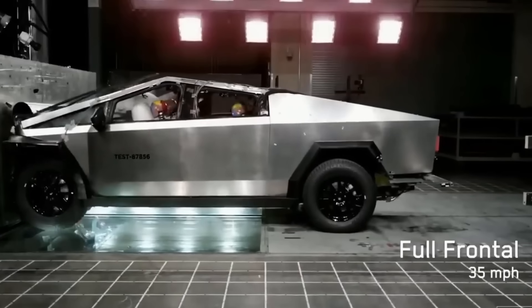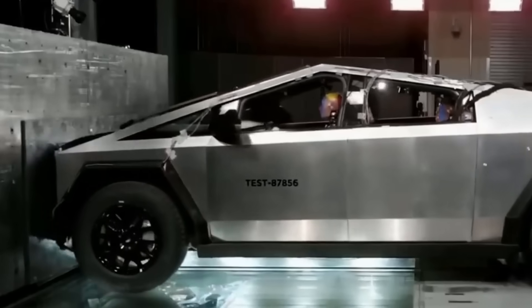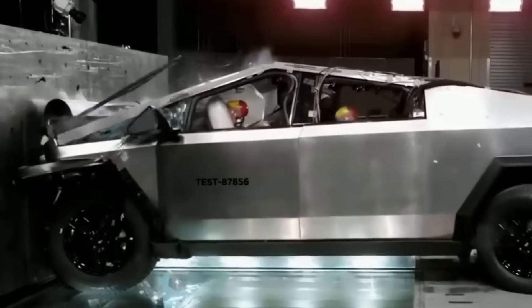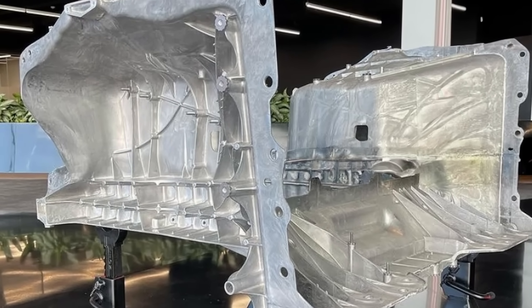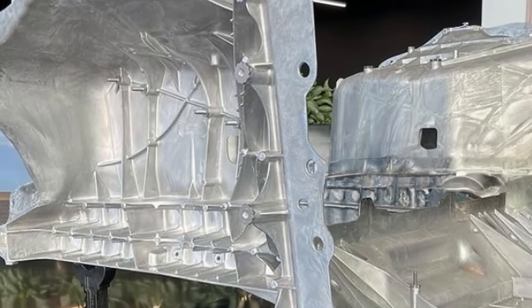If you look at the crash test videos out there, this vehicle crashes much like any other vehicle. One thing to note: this does have the Giga castings in the front. I don't have a lot of details on the full construction of this vehicle yet. Hopefully in the future I'll get some hands-on time with this vehicle, get to see it torn apart, and really understand what's going on with the casting and the construction of the vehicle.